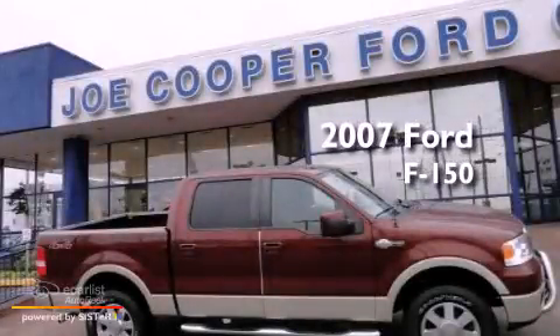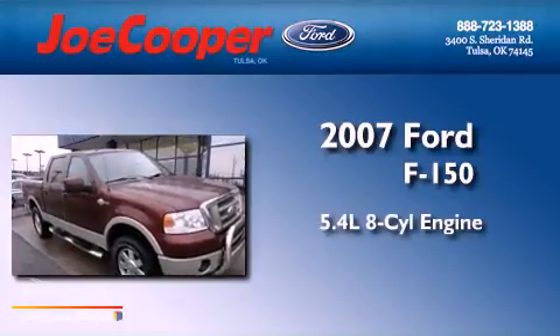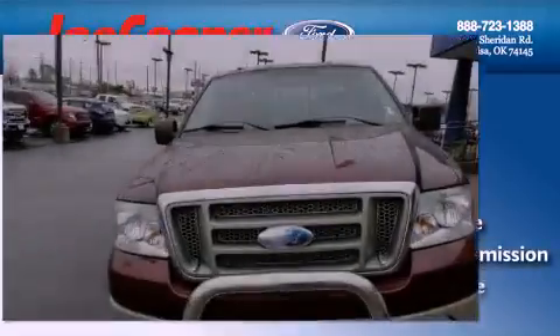This is a 2007 Ford F-150. It features a 5.4-liter, eight-cylinder engine, an automatic transmission, and four-wheel drive.